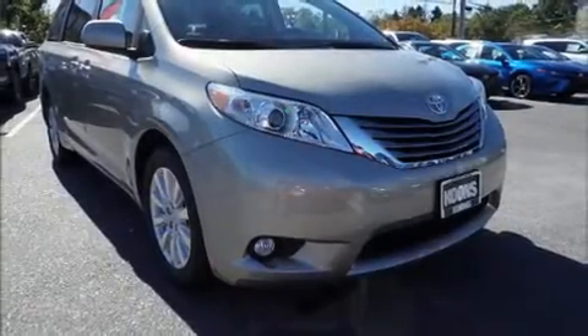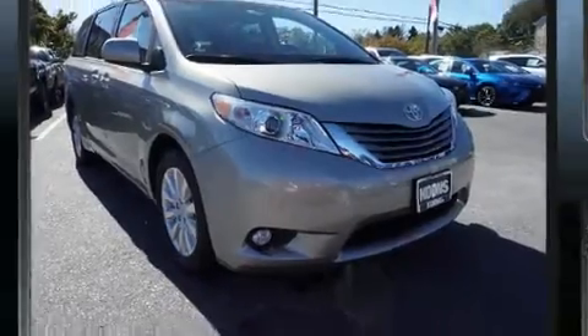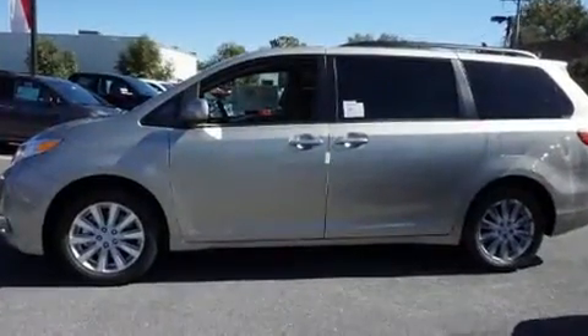Climb inside the 2017 Toyota Sienna. It features all-wheel drive versatility, an automatic transmission, and a 3.5-liter six-cylinder engine.